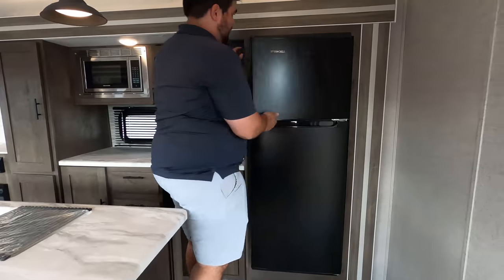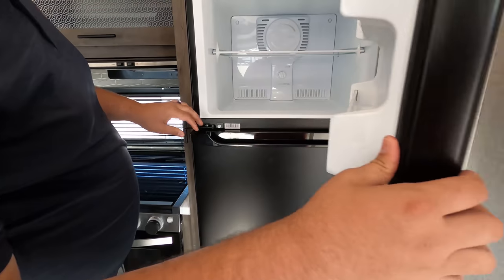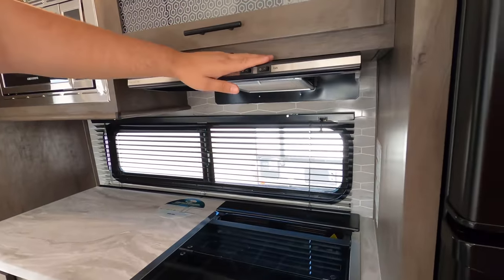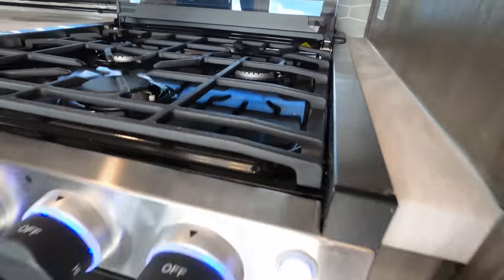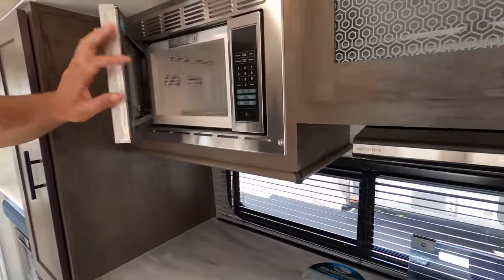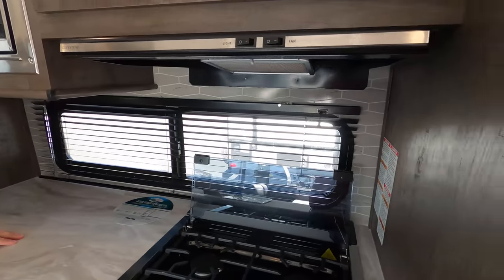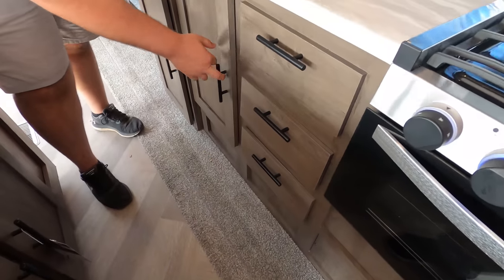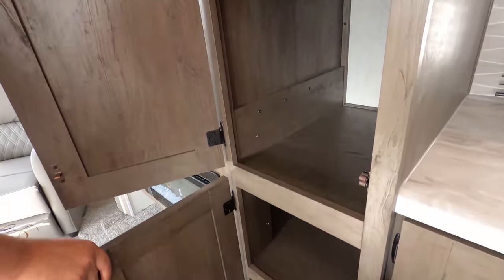We'll start here with the Everchill compressor refrigerator - already cooling off, and we've only had it hooked up to the jump box for a couple minutes. We've got cabinets here, and I like this design they did. Nice hood range cover. We have the Greystone three-burner cooktop with lights - very nice - and an oven right below. Small microwave. Obviously not solid surface countertops, but they did do nice windows letting in natural light as you're cooking. Drawers here, and another cabinet there. Kind of like a pantry - very nice, good use of space.